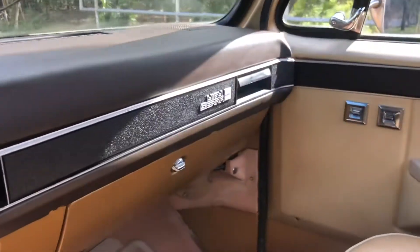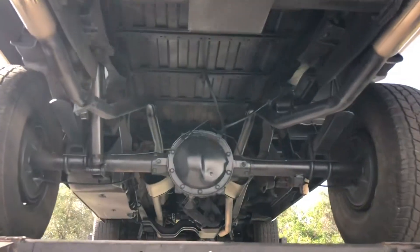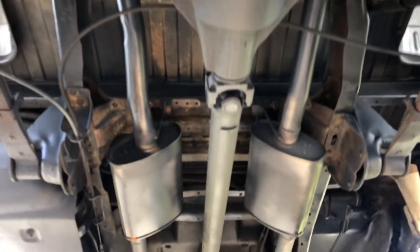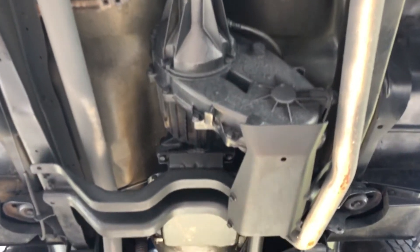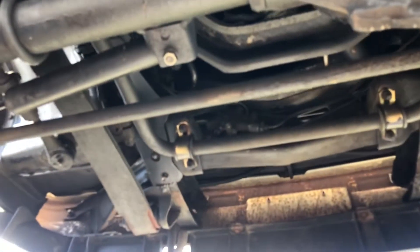We're going to go ahead and spin it back on the hoist so you can take a look at the undercarriage. Thank you so much.